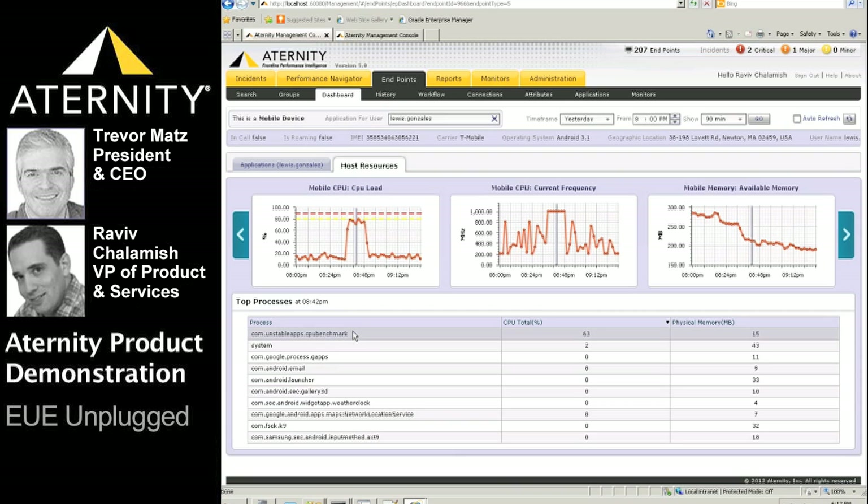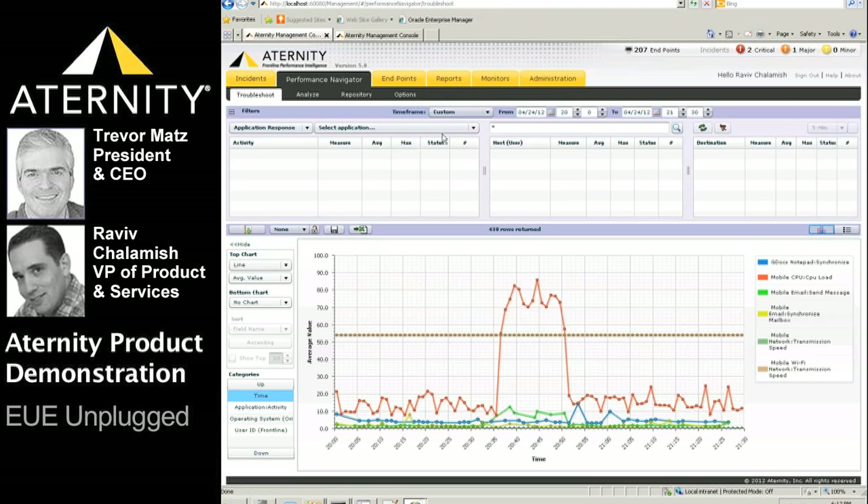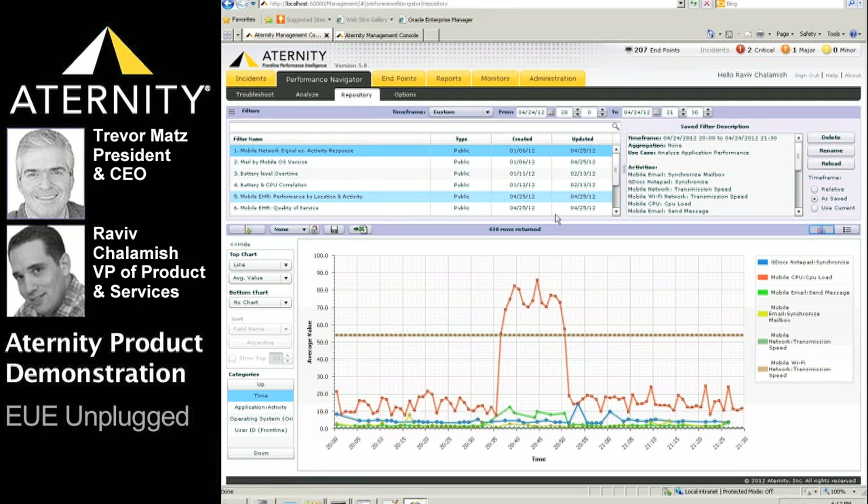Let's look at this correlation between poor send mail performance and CPU from a totally different vantage point — the Performance Navigator. The Performance Navigator is a primary visualization tool used to slice and dice end-user performance metrics any way you wish in real time, as well as providing historical views. For this demo, we've selected a few pre-saved templates or queries from our repository, created in less than a minute using the analysis view.